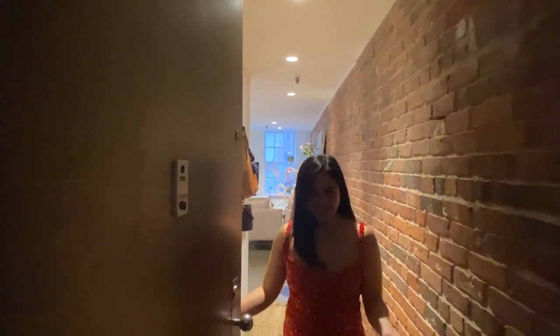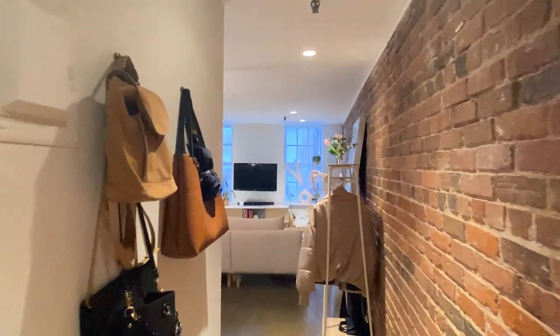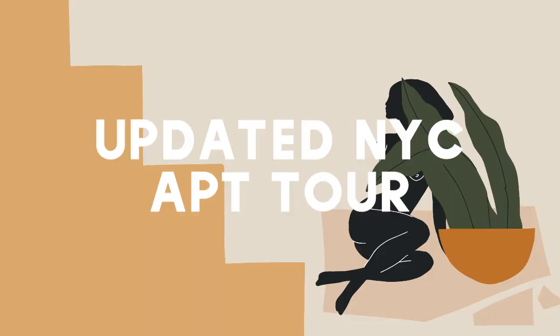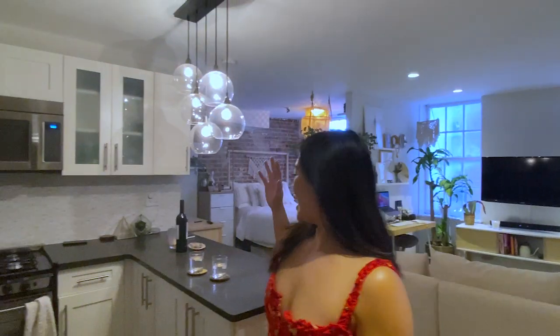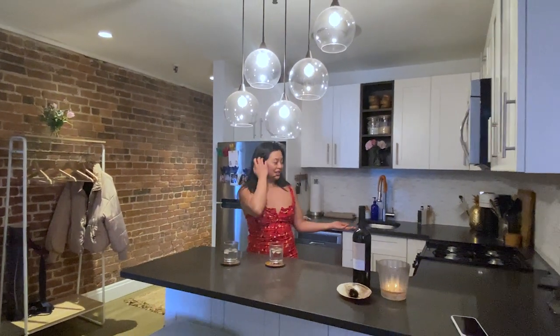Hello! Welcome to my crib! Come on in! I was just having cocktails with the cameraman. This, as you can probably tell, is my kitchen.